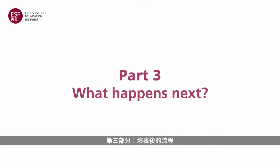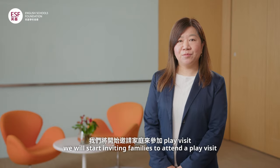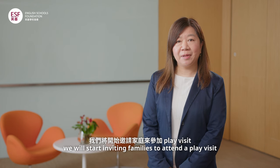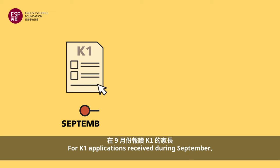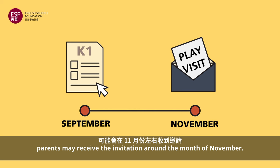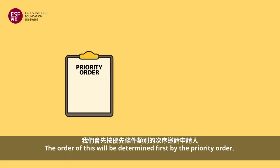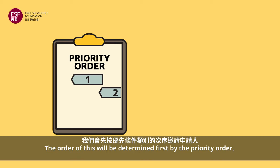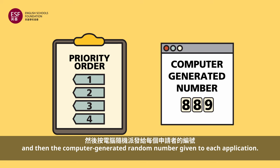What happens next? Invitation to play visits. When places are available at our kindergartens, we will start inviting families to attend a play visit until places are filled. For K1 applications received during September, parents may receive the invitation around the month of November. Due to the limited number of places in each kindergarten, not all applicants will be invited. The order will be determined first by the priority order and then the computer-generated random number given to each application.